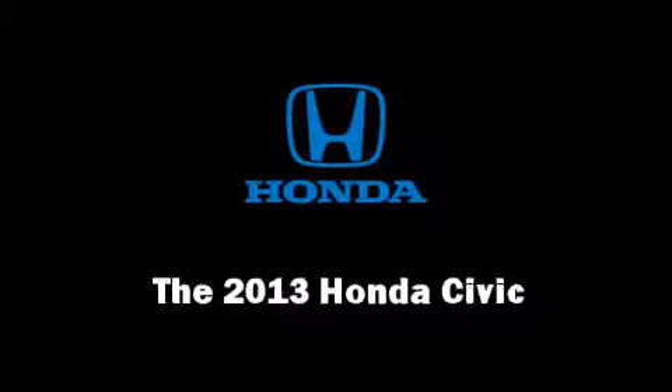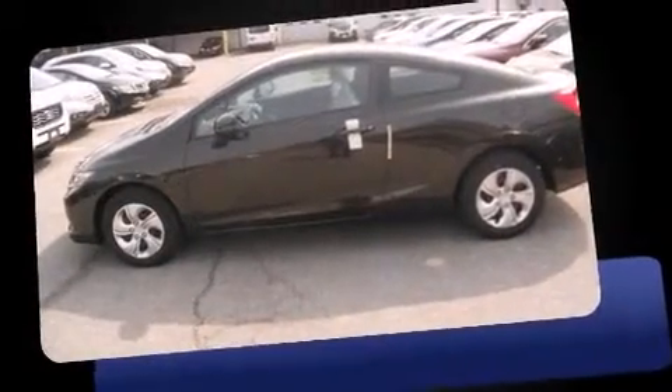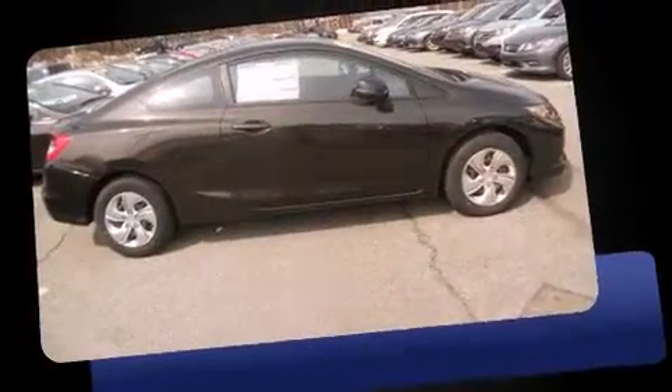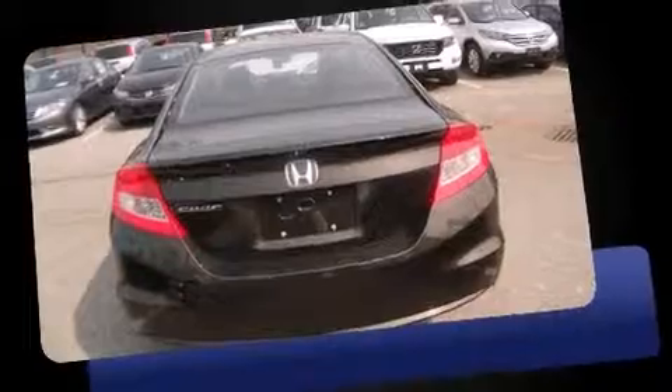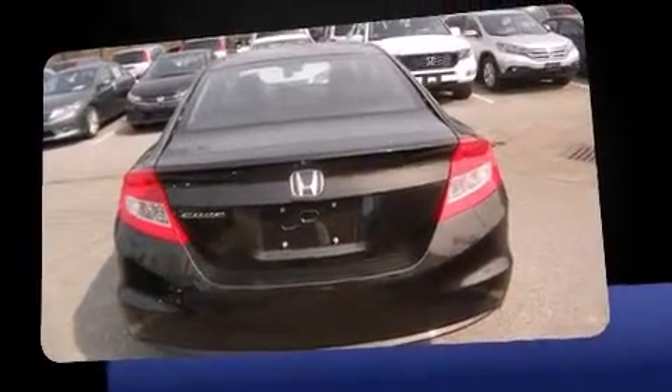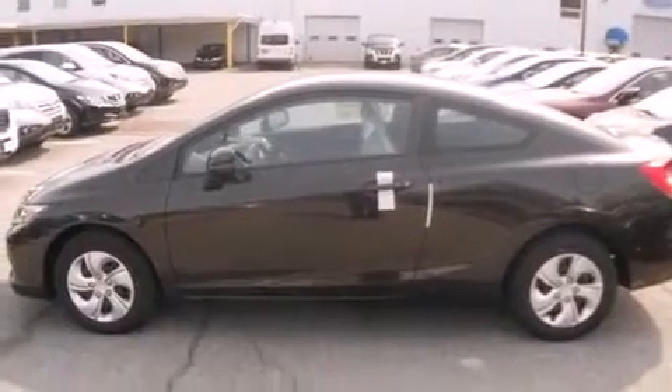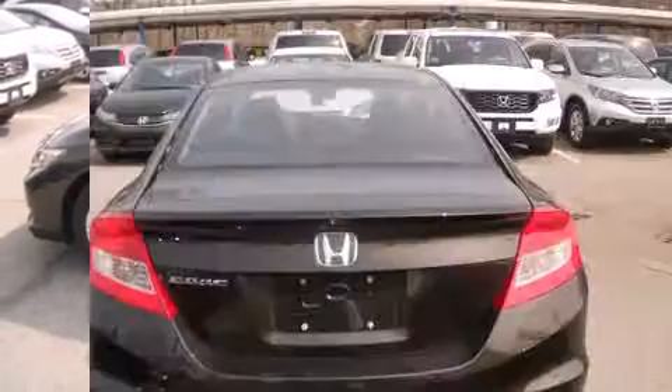The 2013 Honda Civic — this two-door five-passenger coupe offers the features and options for which you've been searching. Honda made sure to keep road handling and sportiness at the top of its priority list. Smooth gear shifts are achieved thanks to the 1.8 liter four-cylinder engine, providing a spirited yet composed ride and drive.